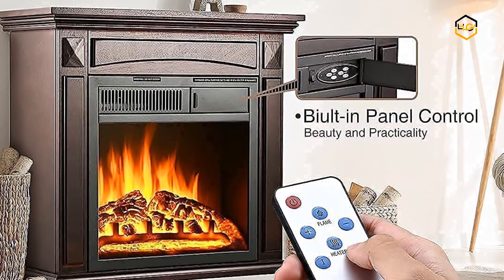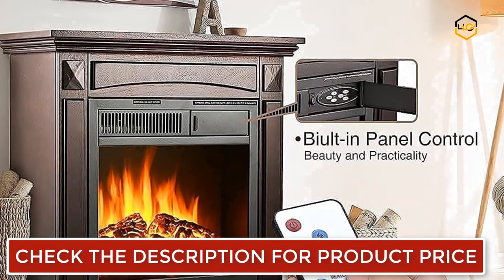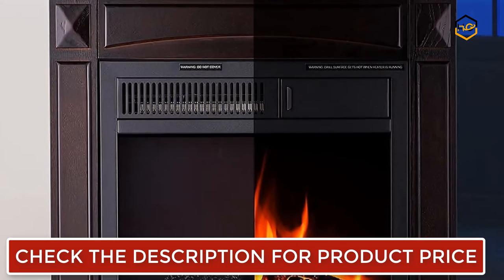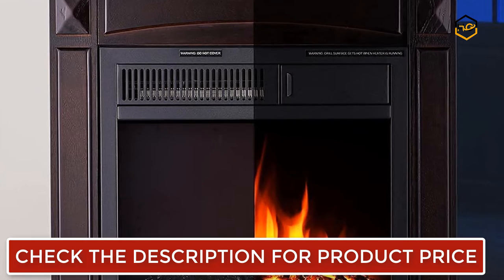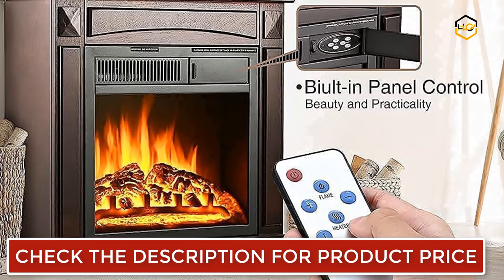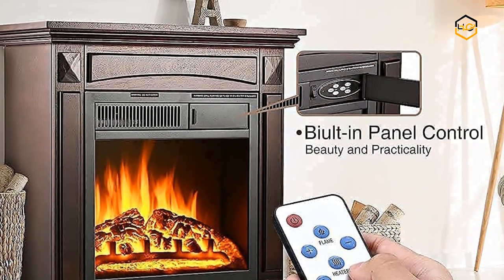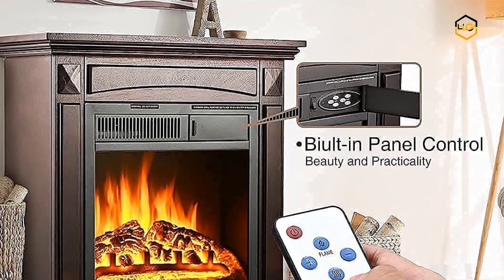The Rintuf Electric Fireplace is made of hardwood and uses a design of burnished oak leather and brown wood gray in its outer frame. There are 7 flame intensities for your choice, providing different visual effects by easy operation of the flame plus and flame controls. This fireplace allows you to turn the flame or heater exclusively, or keep both functions on at the same time.